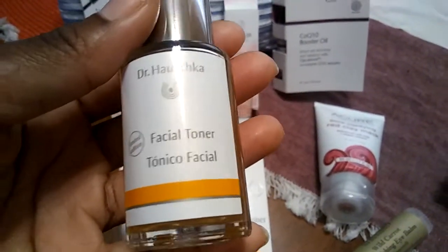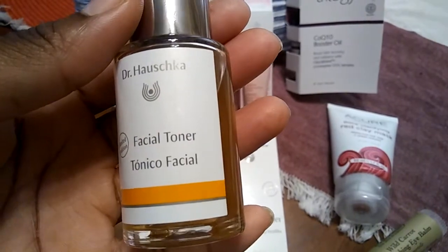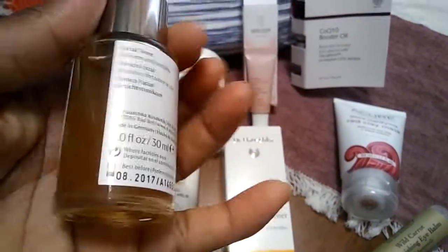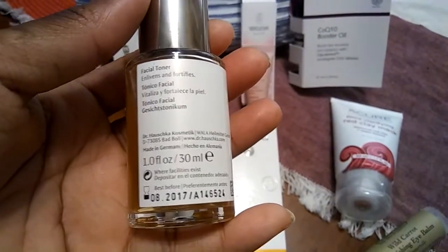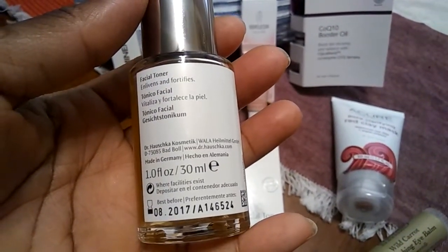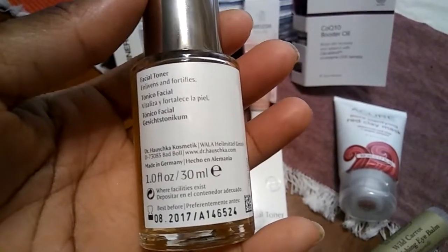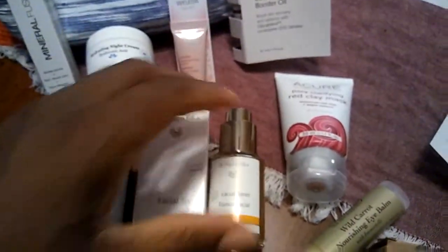This is a facial toner, listed as a limited edition by Dr. Hauschka. It is one fluid ounce, 30 milliliters, and it says it enlivens and fortifies. So this is a facial toner — never heard of that brand before, so I've got to do my research.